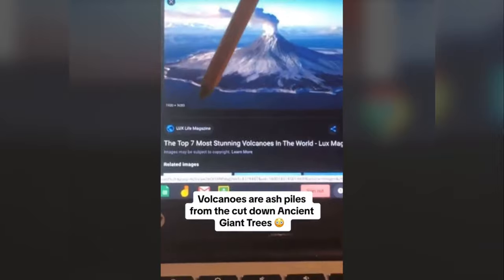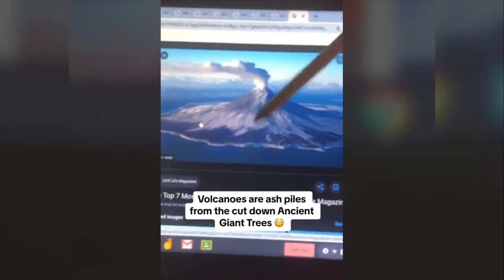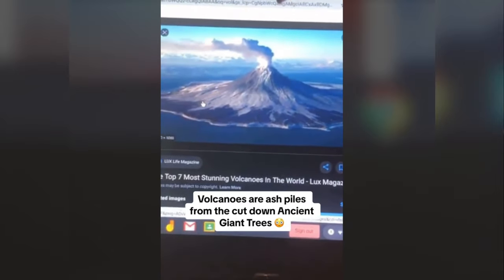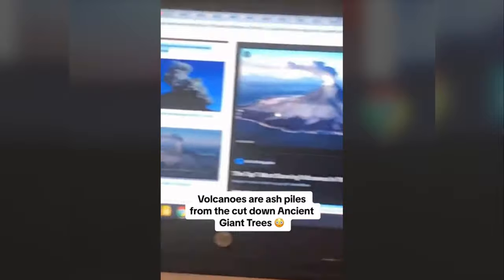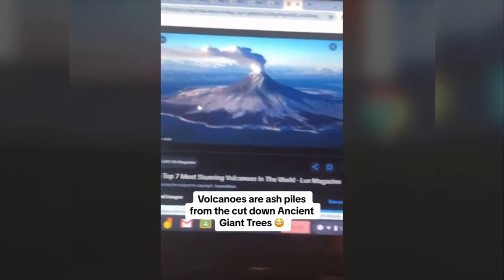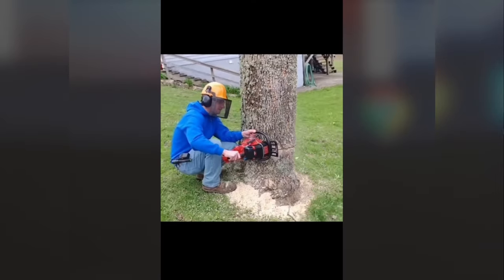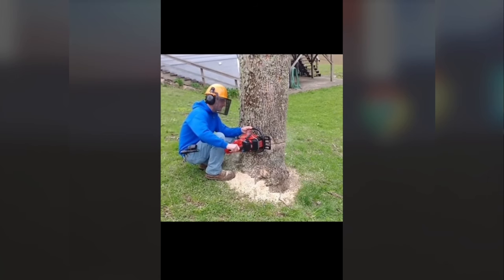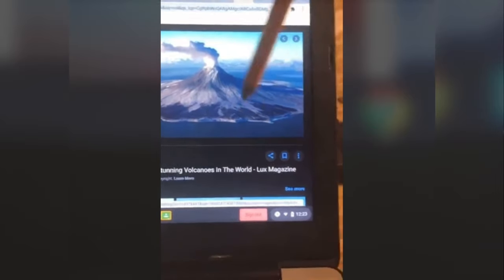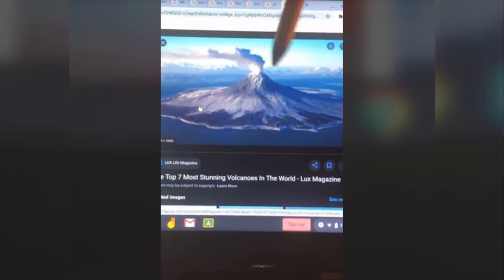Volcanoes are not natural. We were told in school that something weird happens under the earth with the tectonic plates that causes the volcano to explode. That's not what that is. This is the ash remains from the giant machines they used after cutting the trees — when they were sawing the trees down. As trees are getting sawed down, on the back of that machine is dust pouring onto the ground, just like when you're barbecuing. So what they taught us was a volcano is nothing more than the acidic remains from the giant machines they had.